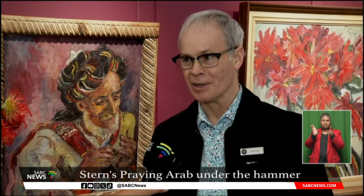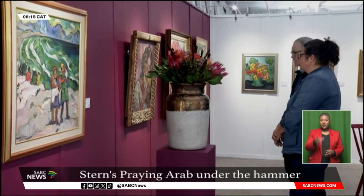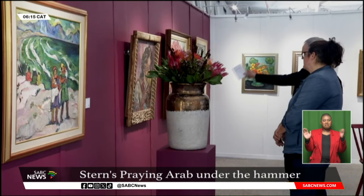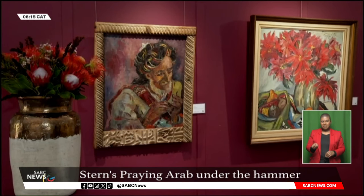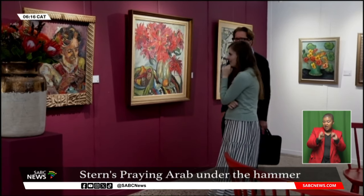Three other Stern works are also on display before the auction. Strauss and Co. selected works from the last hundred years, depicting a vast array of styles and approaches by South African artists. The public is invited to visit Brickfield Canvas Studio in Woodstock, free of charge, to see Praying Arab and other astonishing artworks.